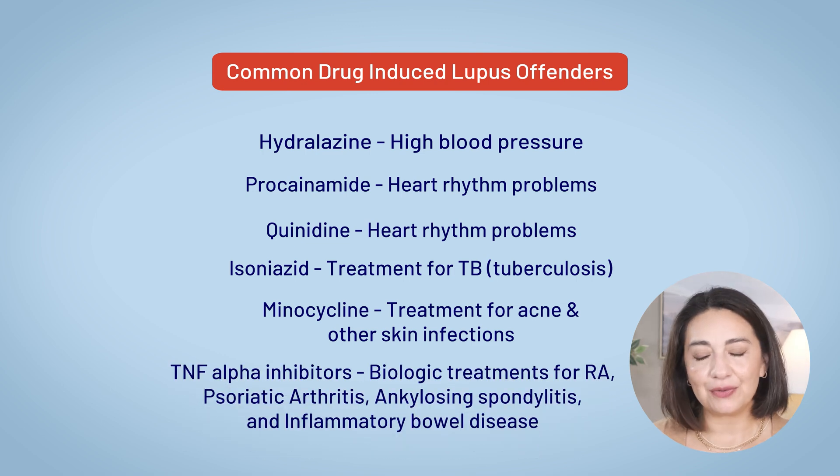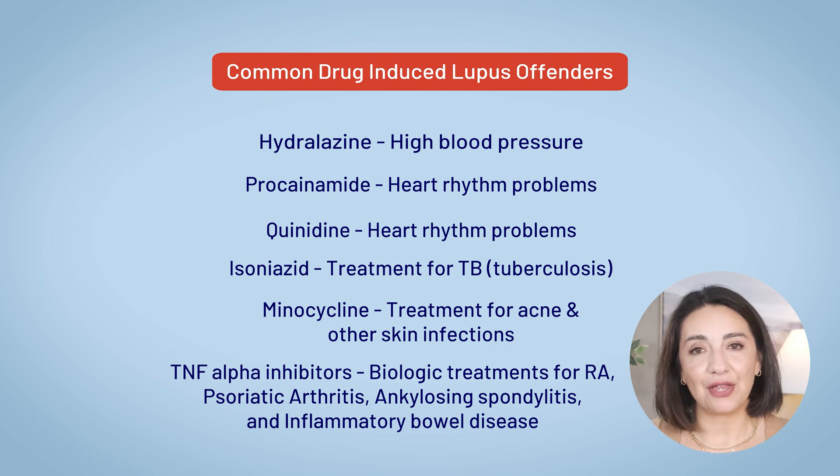And then there are TNF-alpha inhibitors. These are biologic medications used for rheumatoid arthritis, psoriatic arthritis, ankylosing spondylitis, amongst other conditions. So a medication that can put your RA in remission could also cause drug-induced lupus. This list is far from complete, but for many other drugs we're talking about just rare case reports. Not everyone who takes these medications will develop drug-induced lupus — in fact, most won't, as it's relatively rare. But if you're on one of these medications and start experiencing lupus-like symptoms, it's important to contact your doctor.